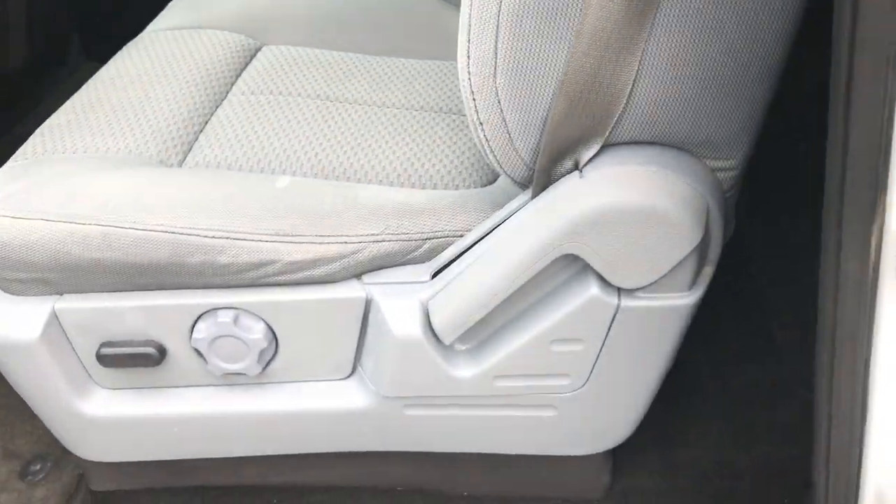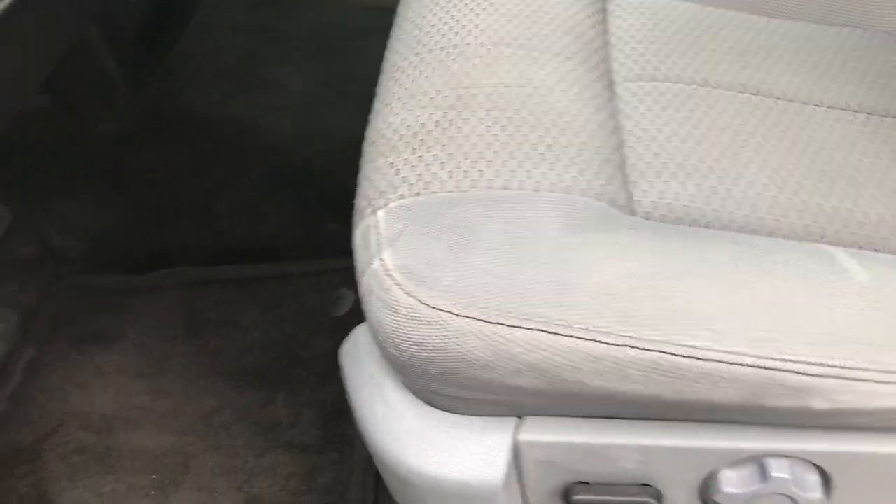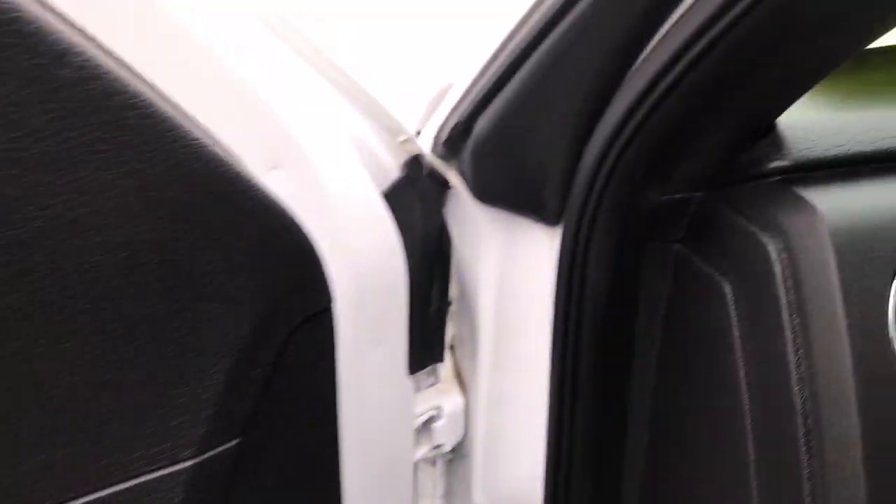Inside, the XLT package gives you the gray cloth interior. No rips or tears on the seats — pretty good wear on them considering it has 97,000 miles. Factory floor mats throughout, and the carpeting is nice and clean underneath. This one has automatic headlamps, power pedals, power windows, power locks, and power mirrors.